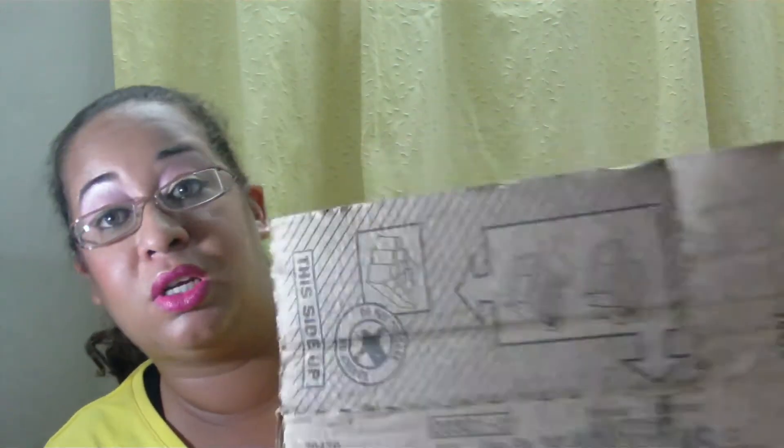Hi guys, I decided to do a video showing you the stuff that I did get. Yoplait was there and they were sharing out yogurt, so I took the box — I asked the lady for the box so I could put my plants in.